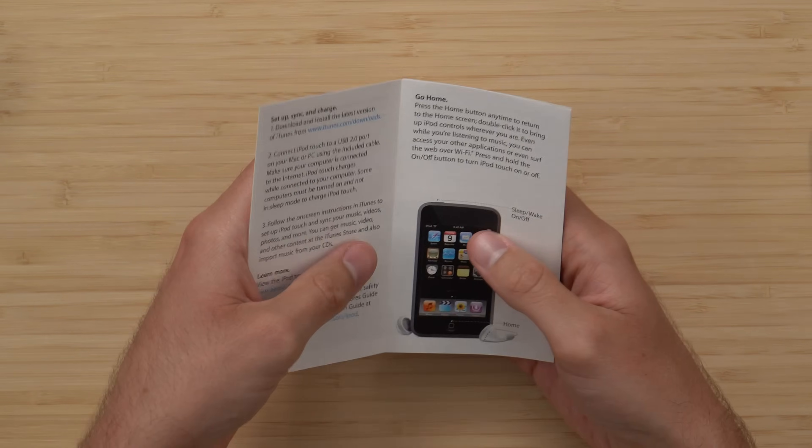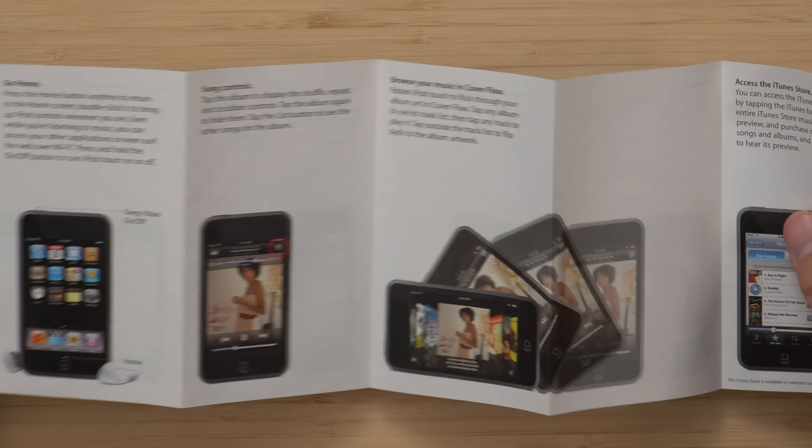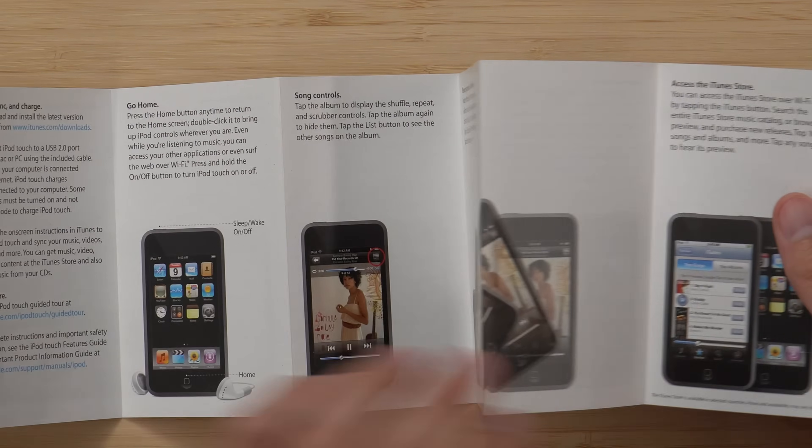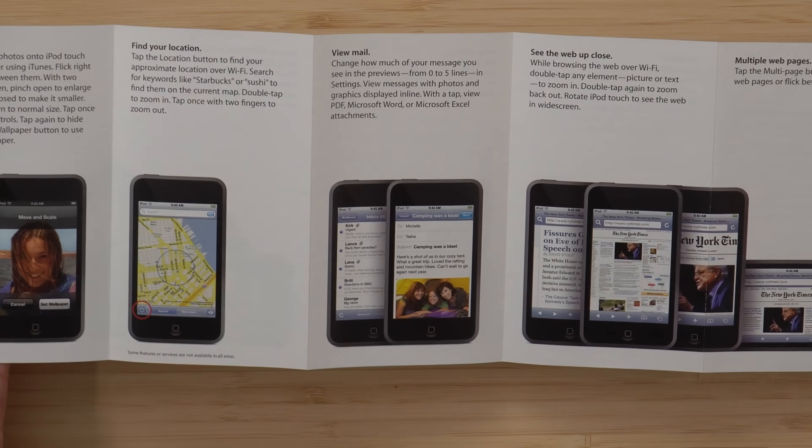We've got the quick start guide. It covers how to set up, sync, and charge; go home; song controls; browse your music and Cover Flow; access the iTunes Store; viewing photos; find your location. Finding your location was big stuff back in 2007.